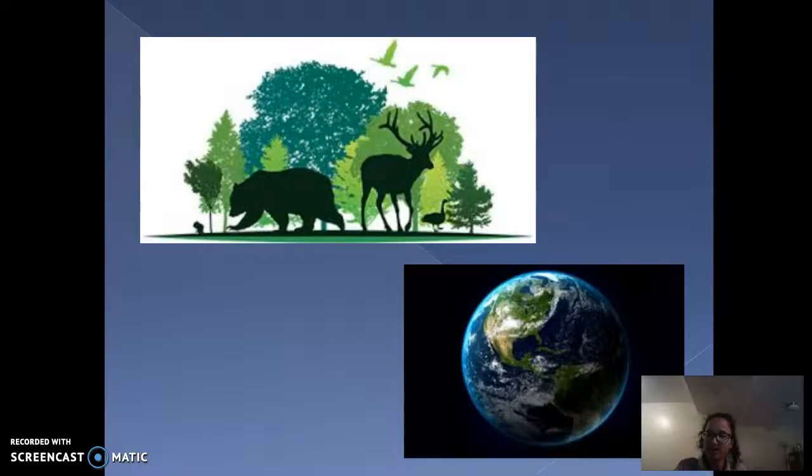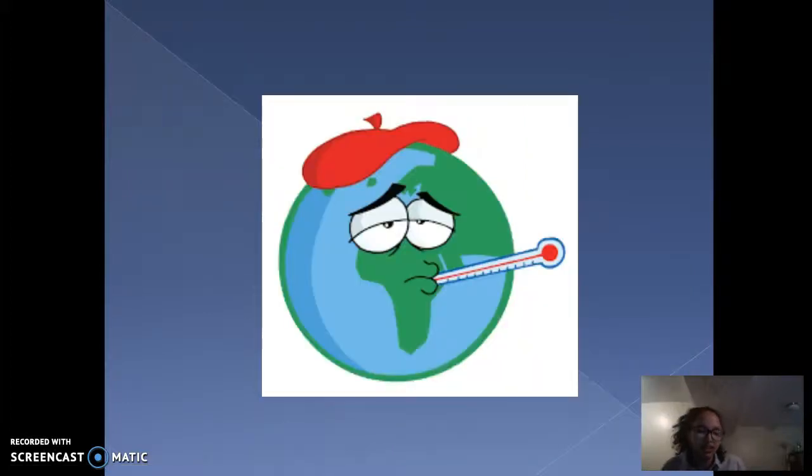Hello, my name is Laiba, and today I will be introducing and informing my audience with the different actions they can take to better help protect the environment.